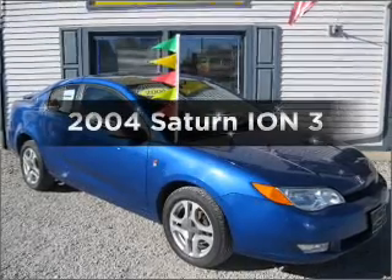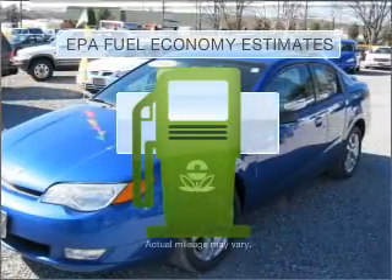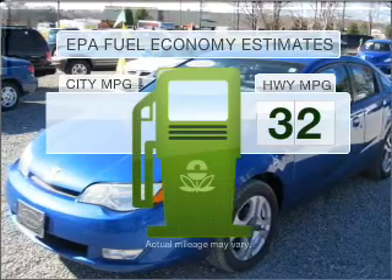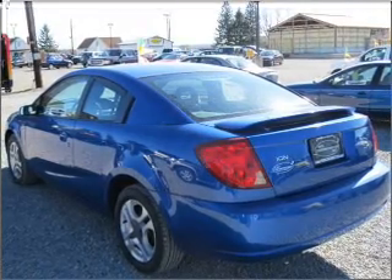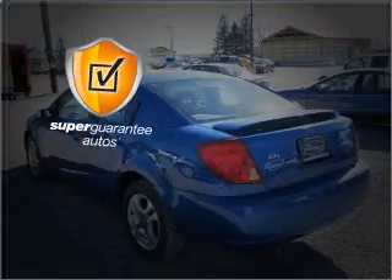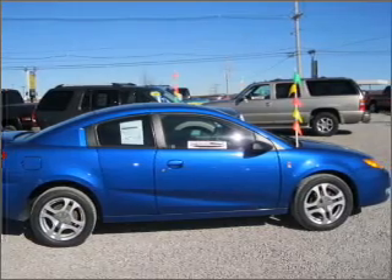Imagine yourself in this 2004 Saturn Ion. Travel the roads in style and comfort in this great vehicle. Low emissions and the good fuel economy offered in this vehicle are important to you and to the environment. With an efficient four-cylinder engine connected to a smooth shifting automatic transmission, this vehicle qualifies for our free Super Guarantee Autos Vehicle Warranty Program. Buy a vehicle and get a free warranty from us only at everycarlisted.com.